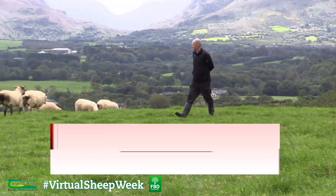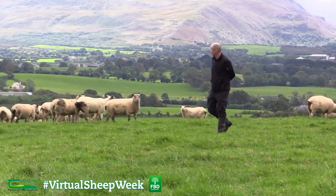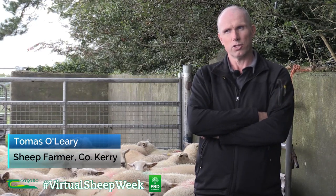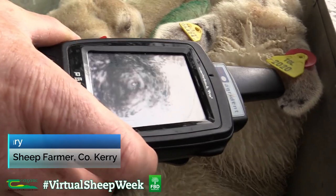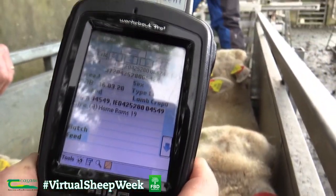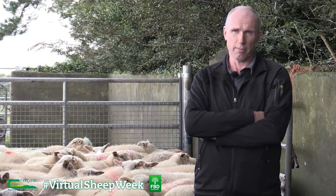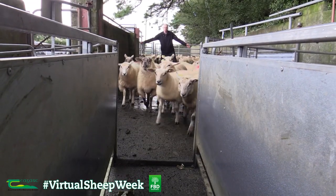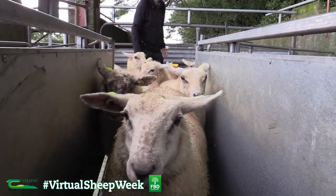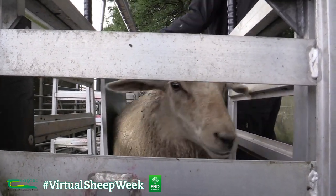I've been recording data now for a long number of years. I joined the Better Sheep program about six years ago, and it was a year or two before that I had just kind of started — I had bought farm software and a handheld, so I had the EIDs up on that and was getting some data from it. But it was really when I joined the Sheep program that I started getting real value from the data I was collecting. The help they gave on that was instrumental.